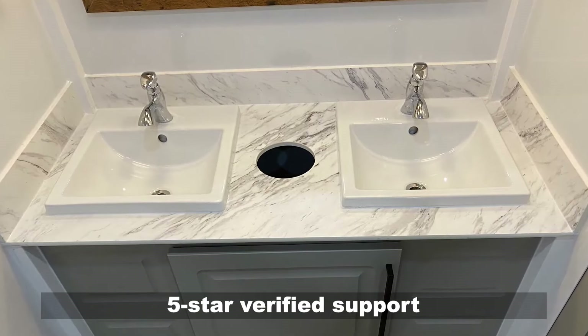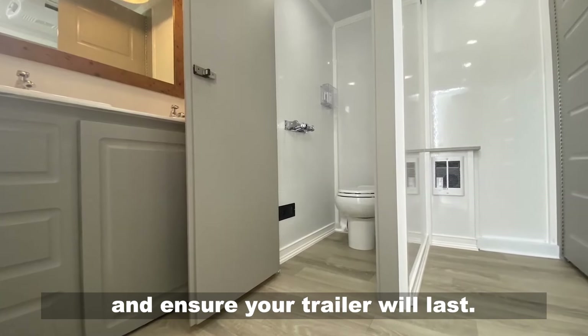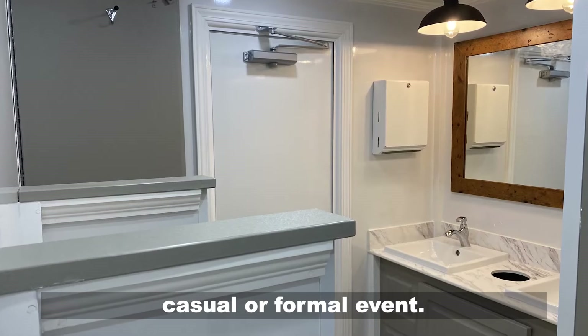Your success is our goal with our five-star verified support so that you can maximize your investment and ensure your trailer will last. The nine-station Seabreeze Luxury Series is upscale and durable, perfect for any casual or formal event.